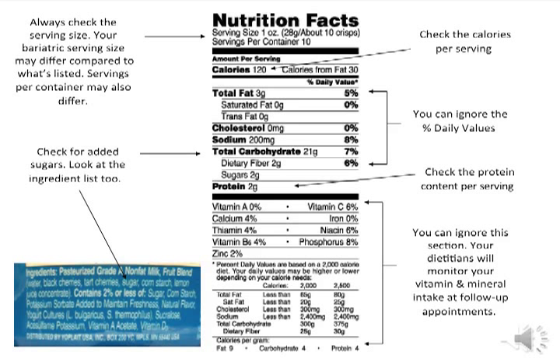Always check the ingredient list to see if there are added sugars. For example, if you look at the ingredient list in the lower left corner, sugar is listed as an ingredient. Your meal plan requires that you avoid all added sugars for life after surgery. There is no sugar alcohol in this product, so it is not listed. Sugar alcohols may upset your GI system, so try to limit these. Next, take a look at the protein. Protein is a very important part of your meal plan because it will help keep you feeling full for longer. The percent daily values on the right side of the label are based on a 2,000 calorie diet, which you are not going to be following — you can ignore these values. If you look towards the bottom of the label, you will see information on vitamins and minerals. You can also ignore these values. Your dieticians will monitor your vitamin and mineral intake at follow-up appointments.